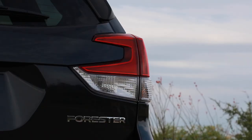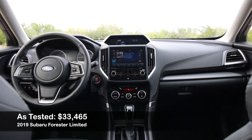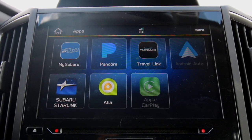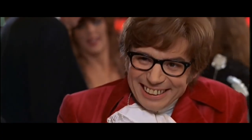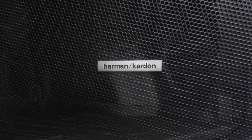Starting with the interior — this is the number one pro about the new generation Forester: the amount of tech packed into this vehicle. It has Apple CarPlay, Android Auto, a nice touchscreen unit, radar cruise control, blind spot monitoring, cross traffic alert, and all the safety tech features you'd expect. It also has a Harman Kardon audio system, and it is amazing — I really like the audio system.